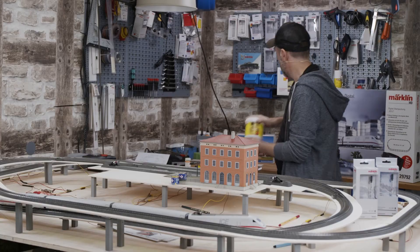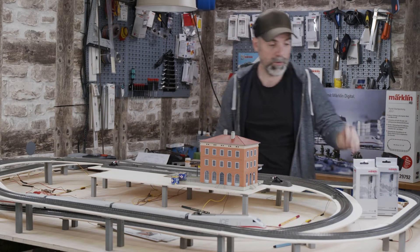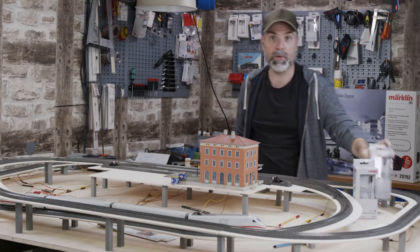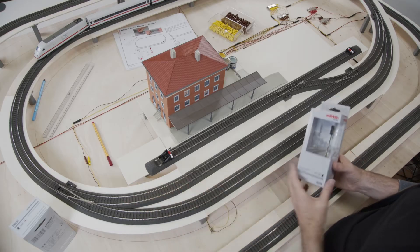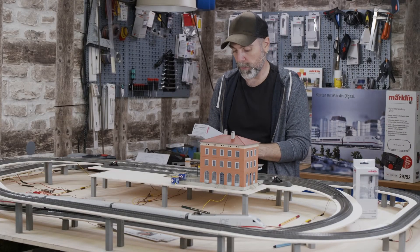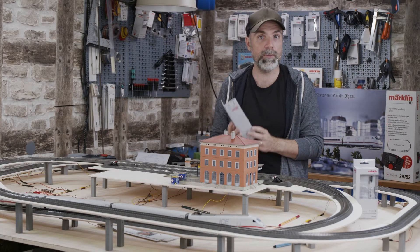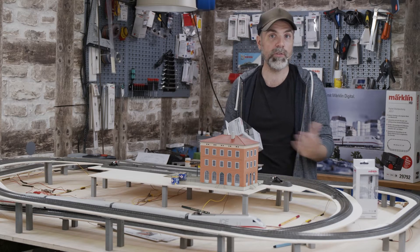Before we continue with the landscaping we want to deal some more with the railroad, specifically signals. I have some right here. We have to decide where we want our train to stop or where we want it to drive really fast, so I brought different types of signals which we can set up and maybe install now.